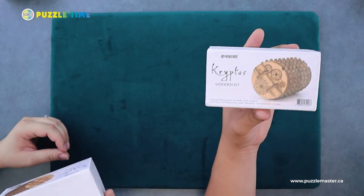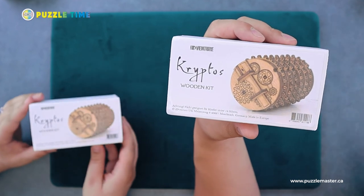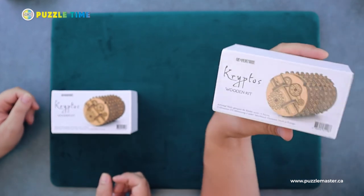Usually we would start another draw but I'm going to hold off for a little bit and just jump into today's puzzles. Linnea, which one do you want to start with? Kryptos? Kryptos it is. Now you guys have probably seen IDVenture before — they do some amazing puzzles. Honestly, for what you get with the IDVenture adventure puzzles, best price by far.